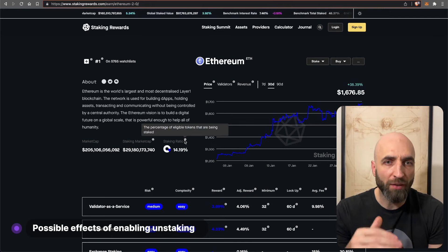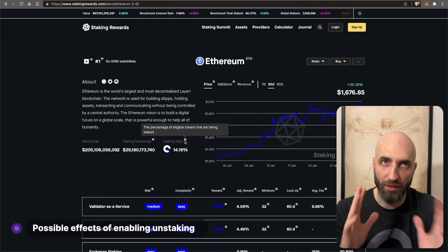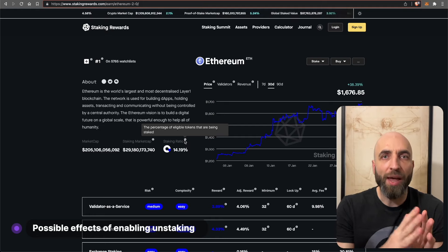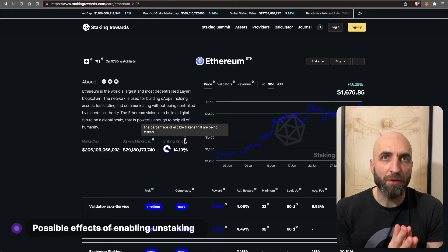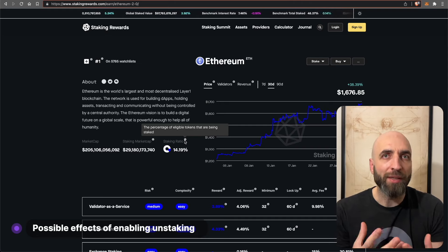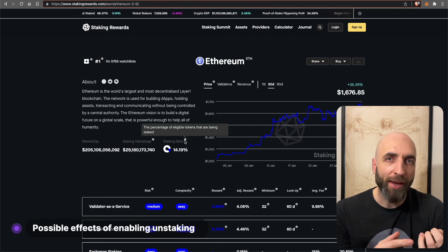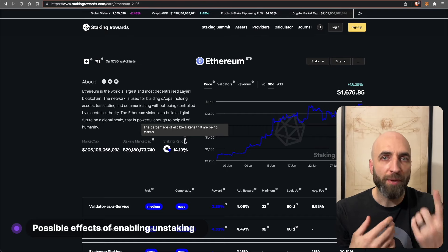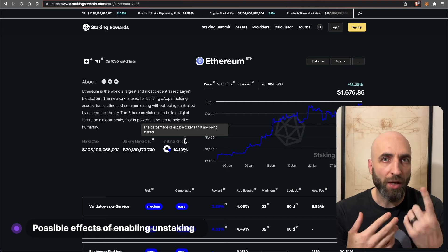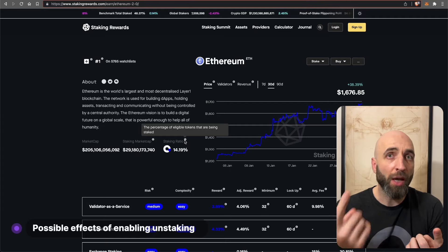At the moment more than 14% of all Ethereum tokens are being staked — that's a lot. Not all of that will be unlocked immediately; it will happen gradually over a few months. But still there will be significant liquidity added to the market. On the one hand, more people will be able to unstake and sell their holdings.